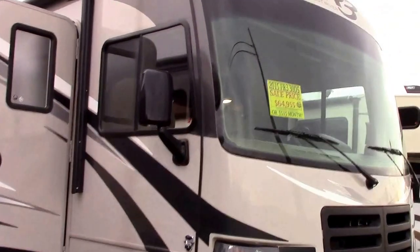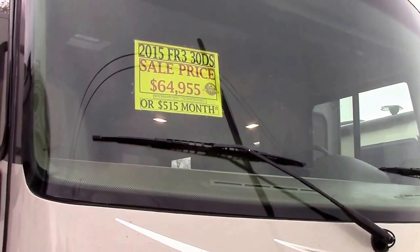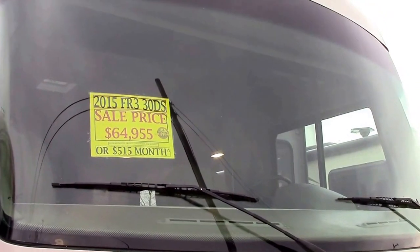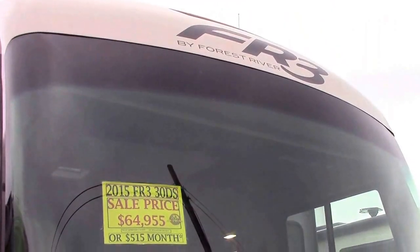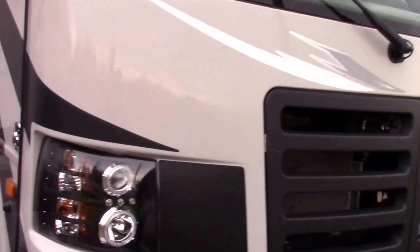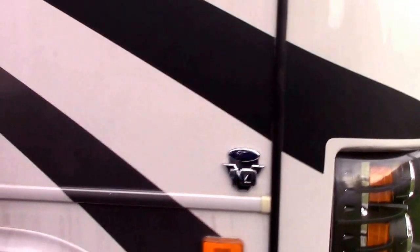Hi everybody. Welcome to Reading, Michigan at Richard's Motor Sales. I'm Steve and today we've got a new arrival pre-owned Forest River Class A motorhome. It's an FR3 series 30DS double slide model, on a Ford chassis with a 6.8 liter Ford V10.